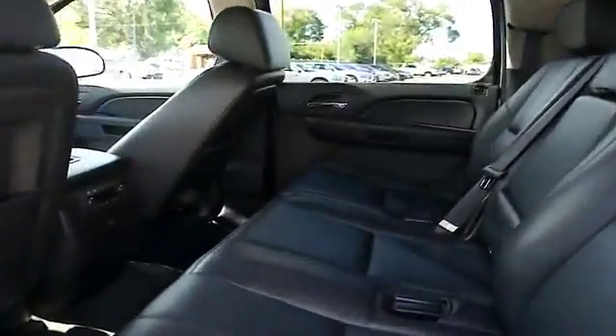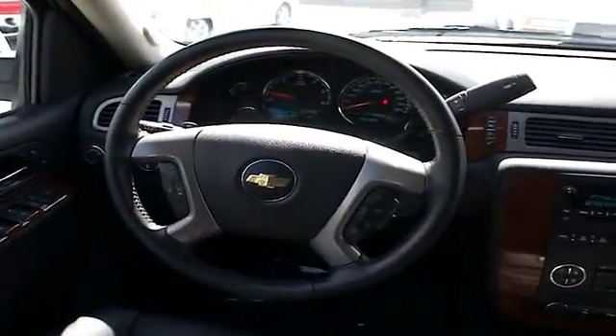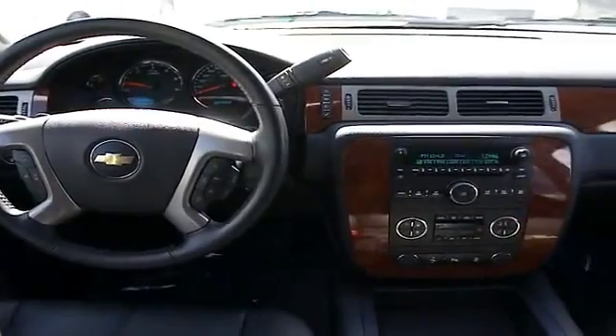Inside you'll find heated seats, child safety locks, power seats, cruise control, a trip computer, air conditioning, power door locks, power windows, and power steering.